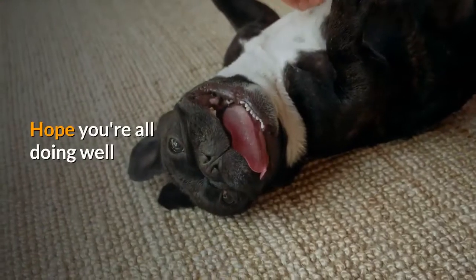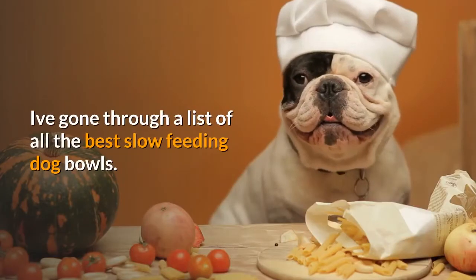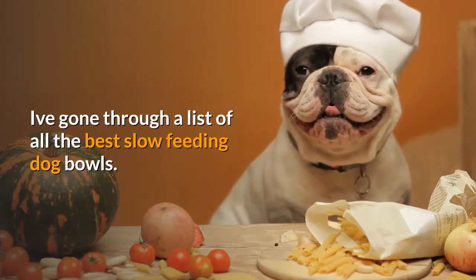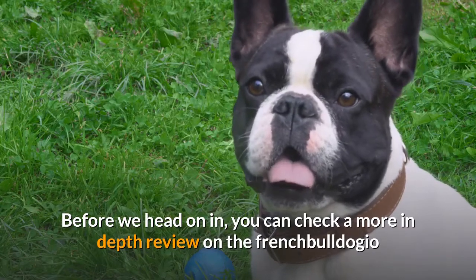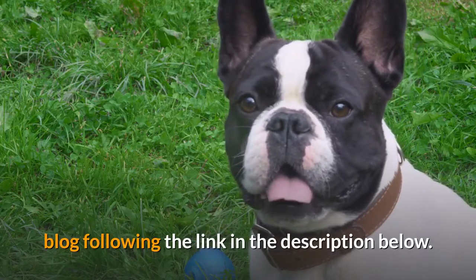Hi guys! Hope you're all doing well. I've gone through a list of all the best slow feeding dog bowls. Before we head on in, you can check a more in-depth review on the French Bulldogio blog following the link in the description below.